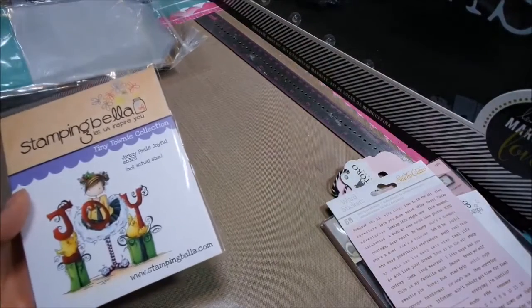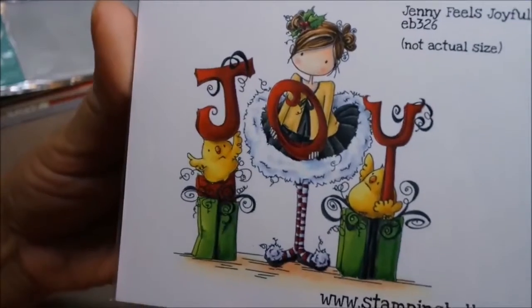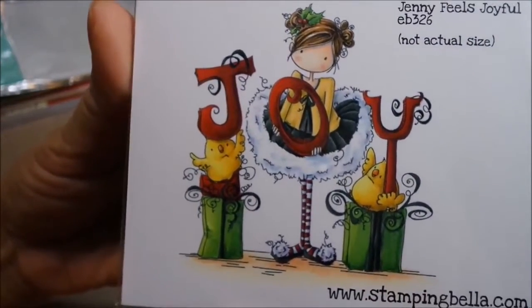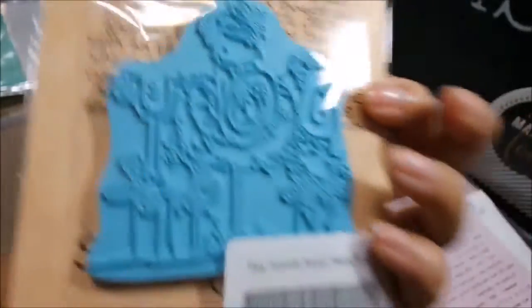I got two new Stamping Bella stamps. This is a super cute Joy — it's the tiny townie collection. She's really, really cute. And that's the size of the stamp.